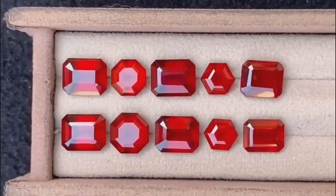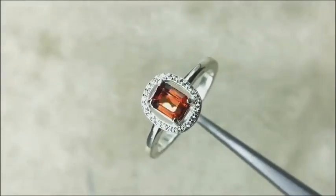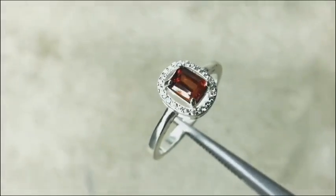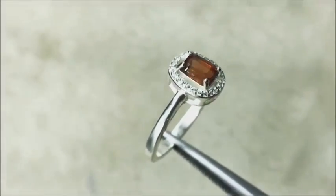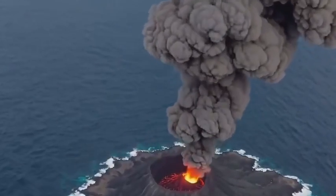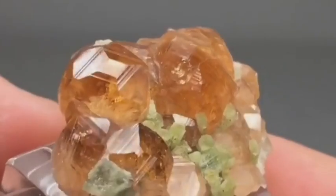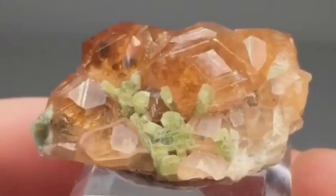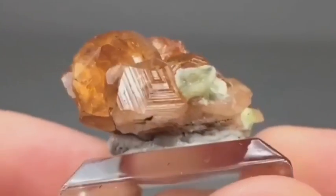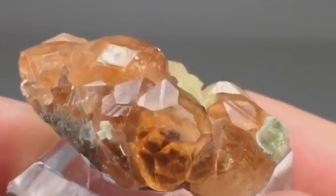Then there's hessonite garnet, often nicknamed the cinnamon stone. To the untrained eye it looks like burnt sugar or gravel stained by rust. It doesn't shine like a ruby, nor does it have the transparency of topaz. But its fiery orange-brown glow, when lit from within, reveals the intensity of volcanic origin. Collectors are racing to acquire rare hessonites with oily, almost liquid inclusions — flaws that once made them undesirable but now make them rare: the illusion of molten motion, frozen forever.